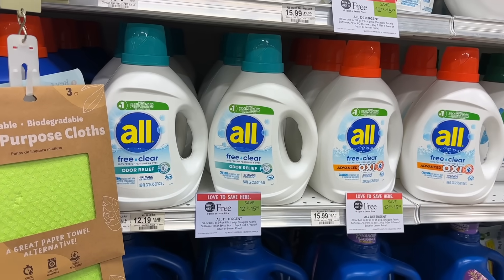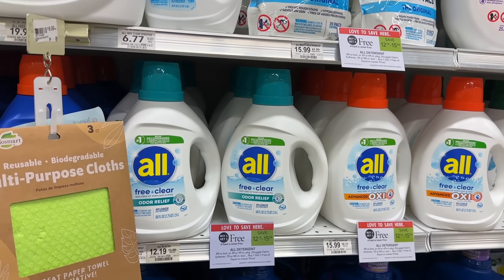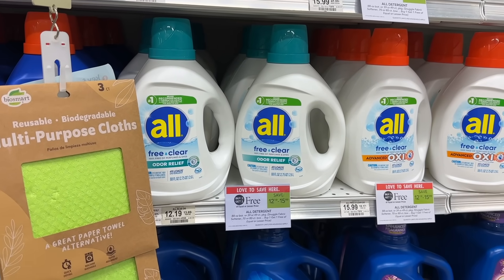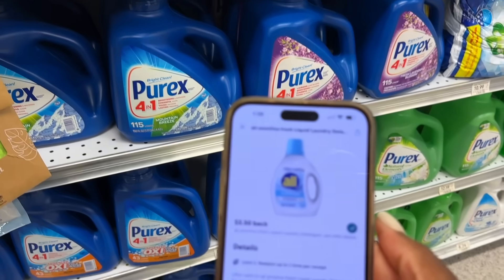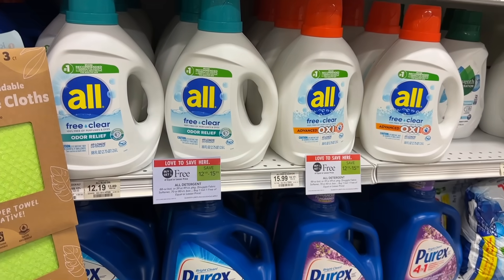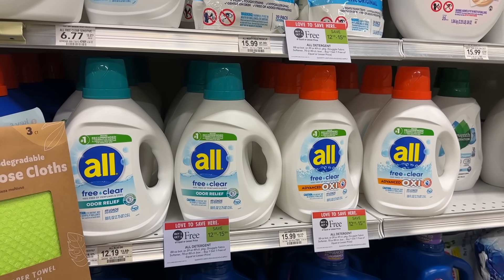The All Free and Clear is buy one get one for $15.99. We have rebates up to $3.50 on these, just depending on which scent you get. If your store carries this one, you can get $3.50 back, making the final cost on one of these bottles just $4.49.